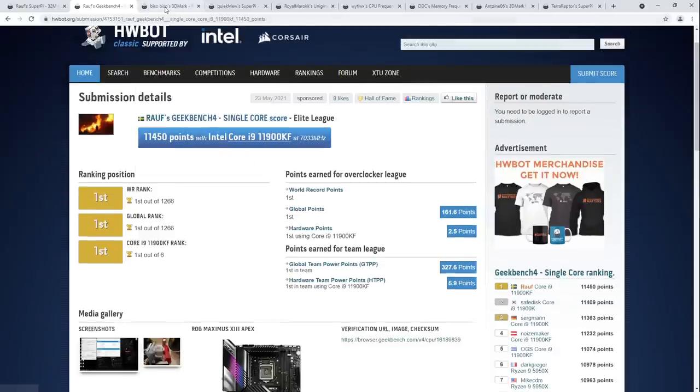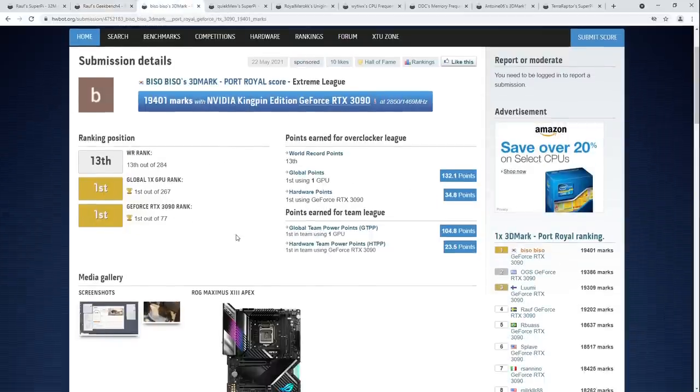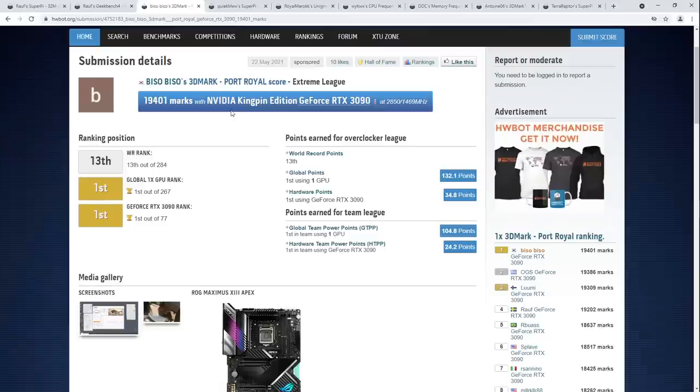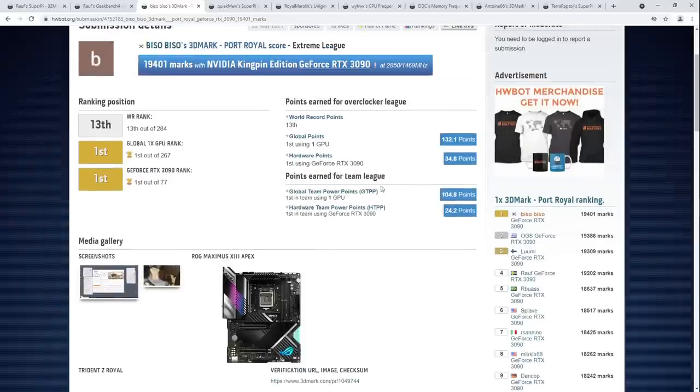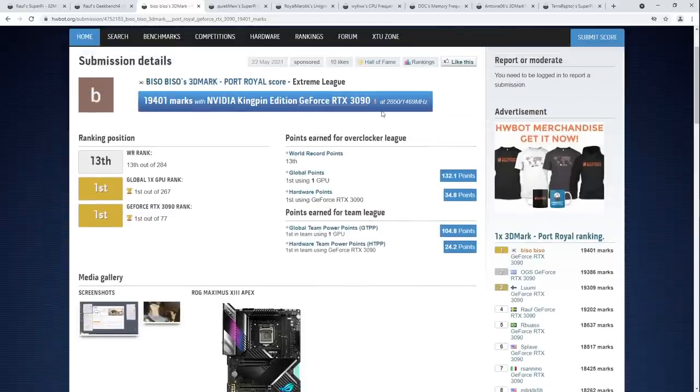Let's move on to the next score: Biso Biso's 3DMark Port Royal single GPU top score. Port Royal is a neat benchmark — one of the few GPU benchmarks where you can get away with running the CPU on water cooling, because a lot of other 3D Marks like Firestrike, Time Spy, or Vantage have a CPU test and you need a high CPU score for the top ranking. Port Royal doesn't have a CPU test, so you can put all your effort into maxing out the GPU. Biso Biso is very good at running that 3090 at crazy high speeds: 2050 on the core and 1469 on the memory.